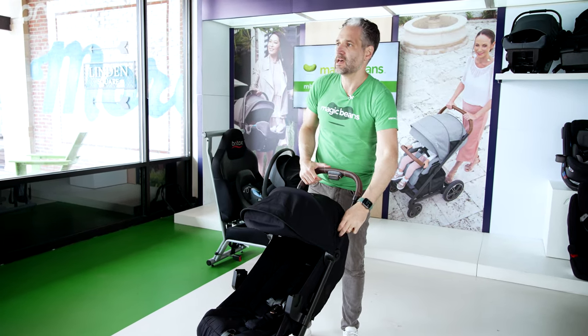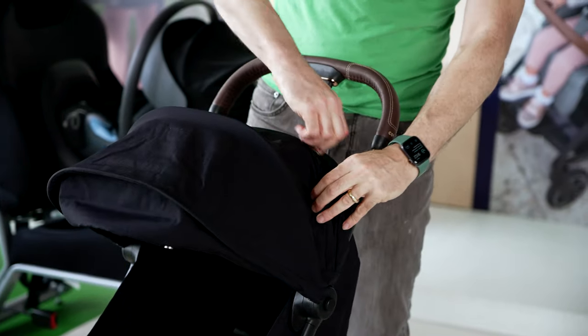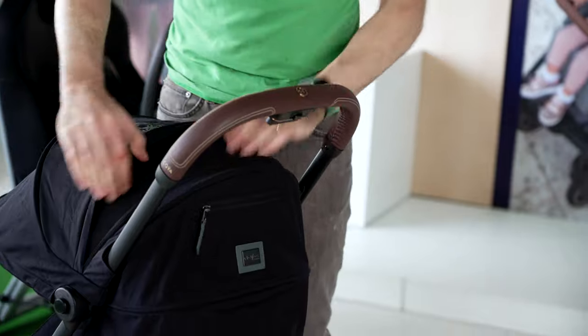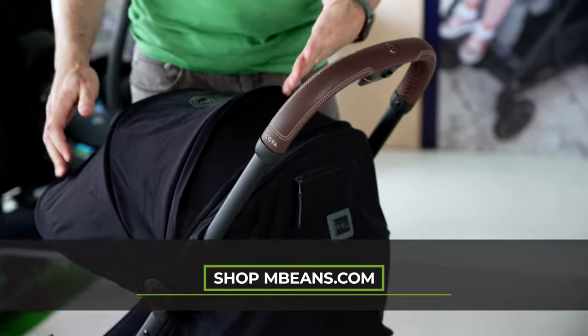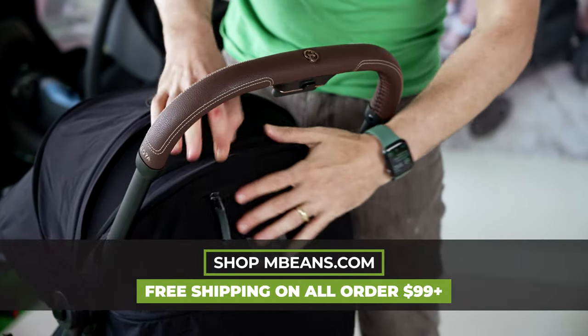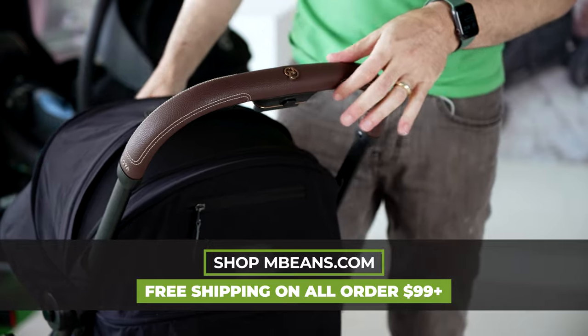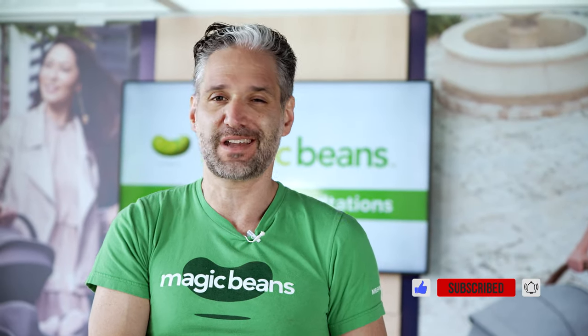There is also an extendable canopy — you just unzip here and you can see the air mesh so you can look at your child on warmer days. There's also a little zippered pocket on the back so you can put your stuff in the back of the stroller. I'm going to be doing a review and comparison of the Koya with other popular lightweight travel strollers, so definitely subscribe to the channel today, and I'll see you in another Magic Beans video.